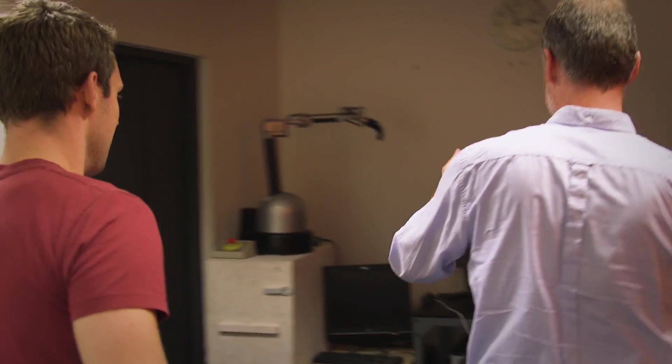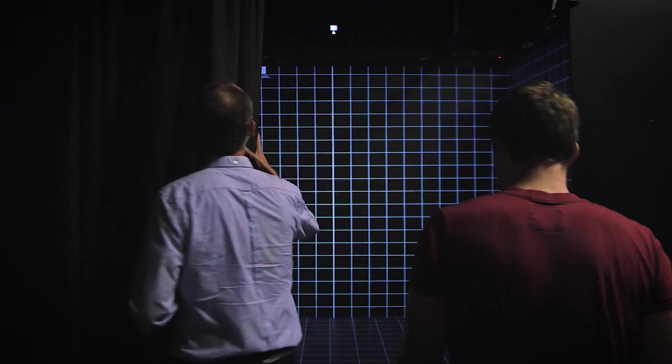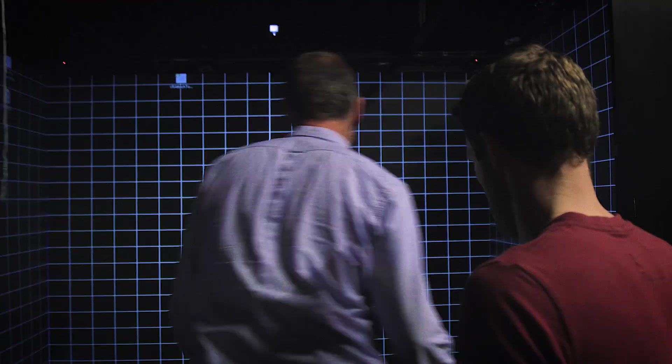Welcome to the VR Lab. I'm going to show you a few things around here today. You've already spotted a robot, we've got some other bits and pieces of haptic equipment here, and through here we've got the mainstay of this — the Immersive Projection Theatre, commonly known as a cave.